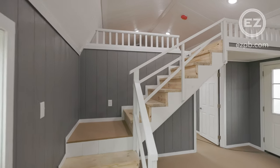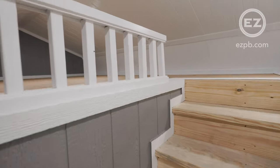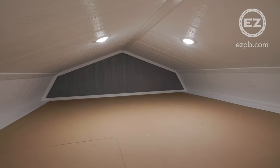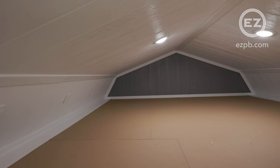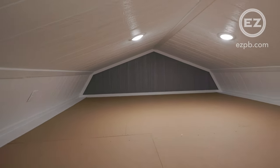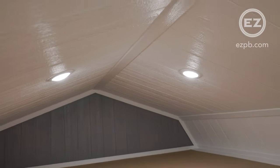The staircase makes accessing the oversized loft very easy. There are lights, switches, outlets, and a smoke detector installed to make this an additional bedroom if needed.